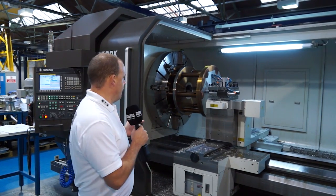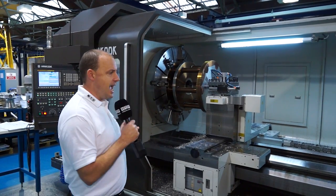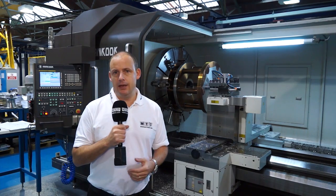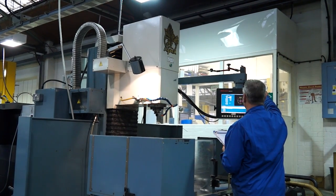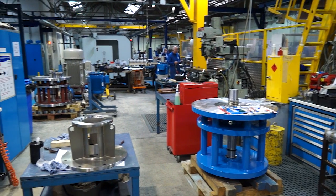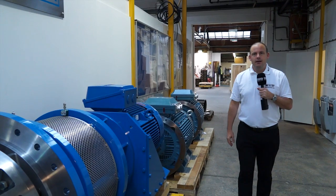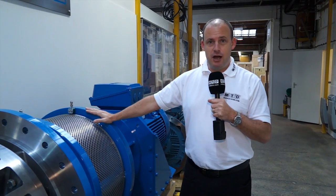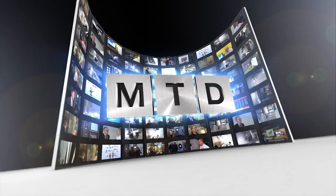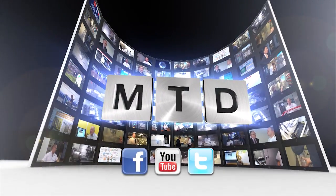Certainly evidence here that size isn't an issue at Silverson Machines when it comes to manufacturing. That chuck is a 50-inch chuck — this is a huge flatbed lathe. So whether the components required are small, medium or large, they can all be handled here in the machine shop. And if you want to know what the end product is, well this is a high shear mixer from Silverson. For more videos, products and news, go to mtdcnc.com or follow MTD online on Twitter. I will see you next time.